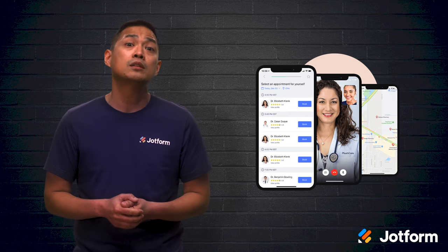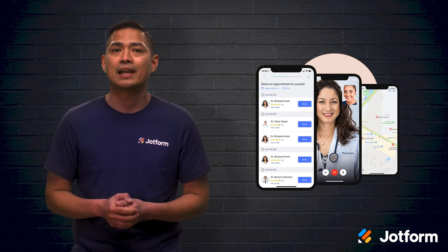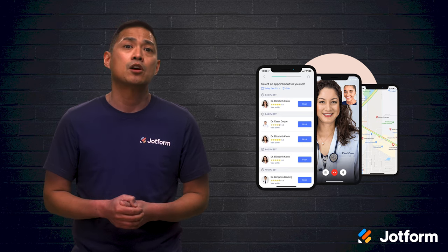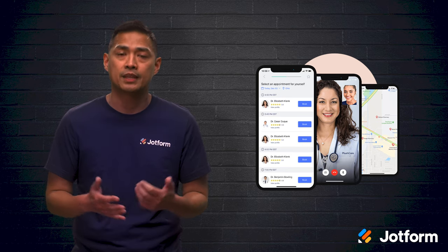Patients also have access to unlimited messaging with their dedicated doctor and care team directly from the app. Like the previous apps, Plush Care is also available on Google Play and the App Store.